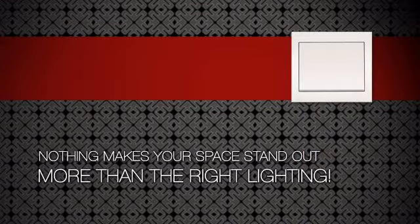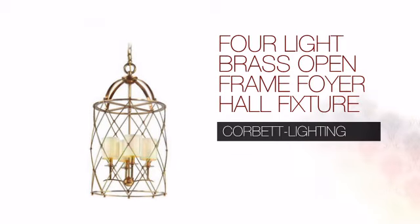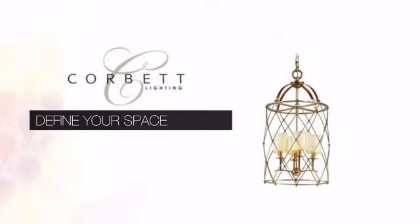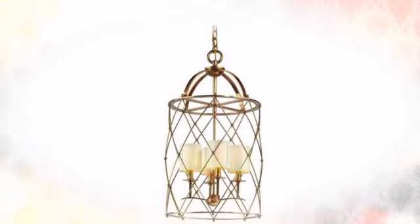Nothing makes your space stand out more than the right lighting. Create the perfect ambience for every room in your home with this foyer pendant. This design from Corbett Lighting defines each sophisticated room it graces with superb craftsmanship and revered aesthetic principle.